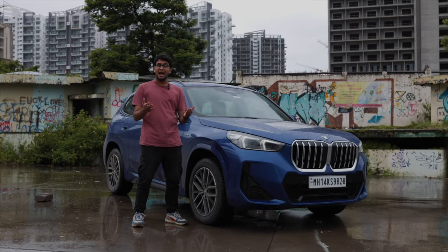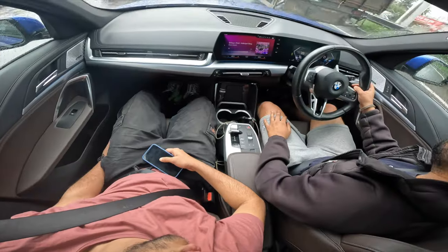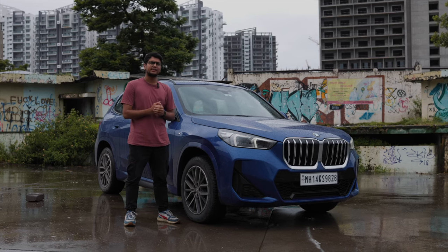After a couple of hours, we're back here in Pune. As you can see from some of the GoPro shots, I was dead asleep. We've just pulled over to take a couple of pictures of the X1.